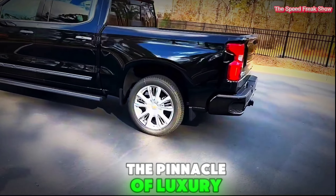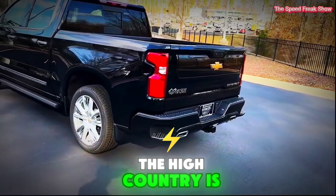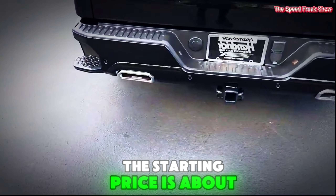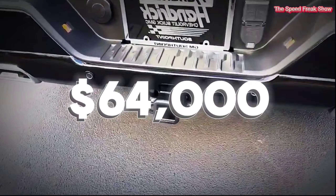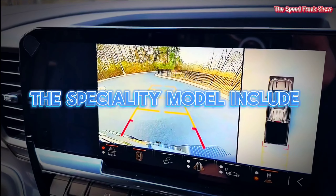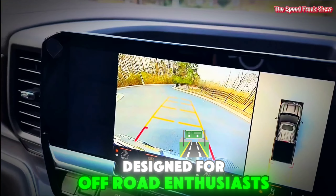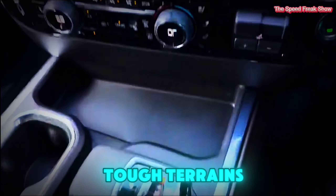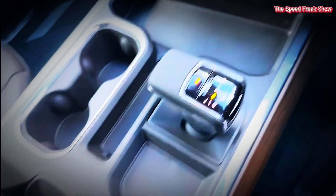The High Country is the pinnacle of luxury in the Silverado lineup, packed with premium features and materials, with a starting price above $64,000. The specialty model, the ZR2, is designed for off-road enthusiasts and includes specialized features for tackling tough terrains, with a starting price of around $60,000.